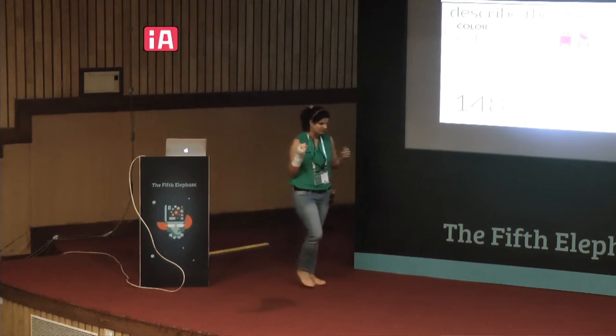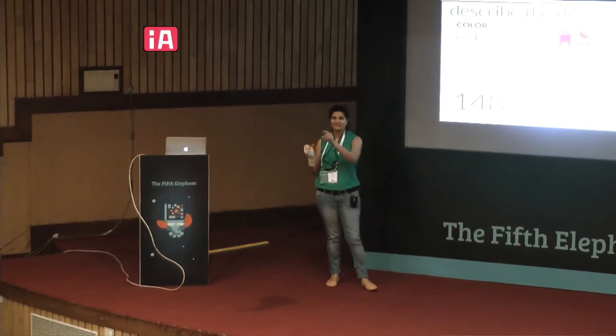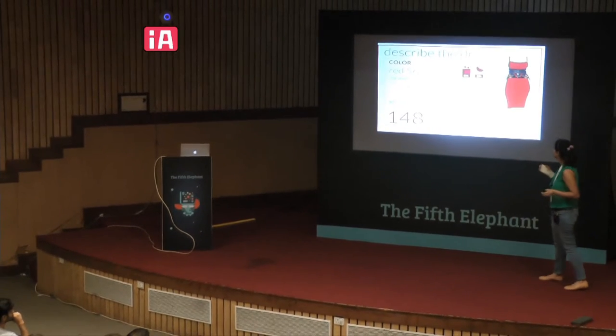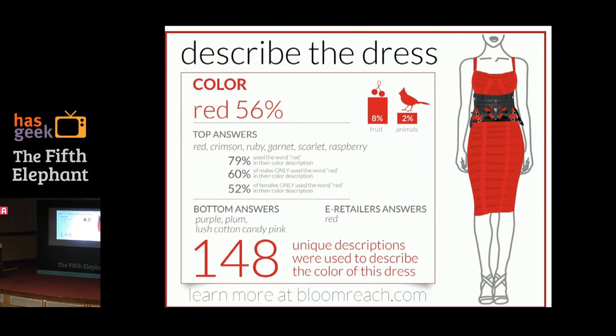To give you a quick peek into search: take the red dress example. That gentleman in the red shirt is looking for a red dress with a corset. He types 'red dress with corset.' If he's lucky, the merchandiser describes it as red — but more often than not, we've seen people describe the same red dress using 148 different colors for the attribute 'red.' You'd see purple, plum, lush cotton candy, crimson, ruby, garnet — I don't even know those shades.